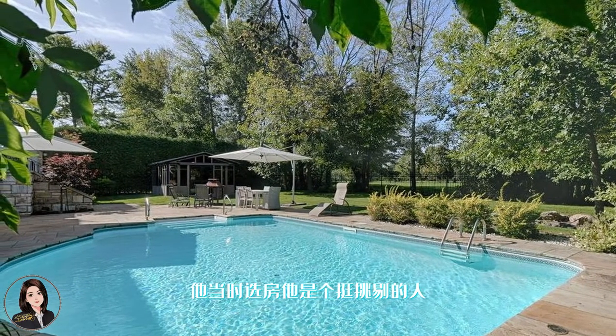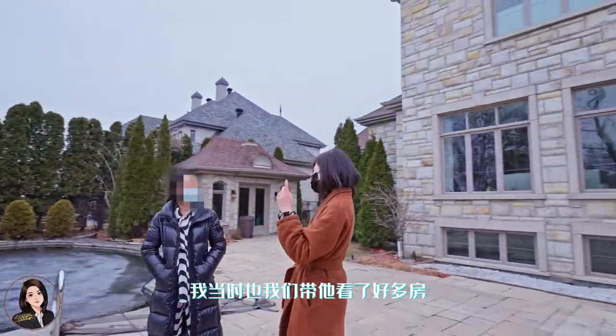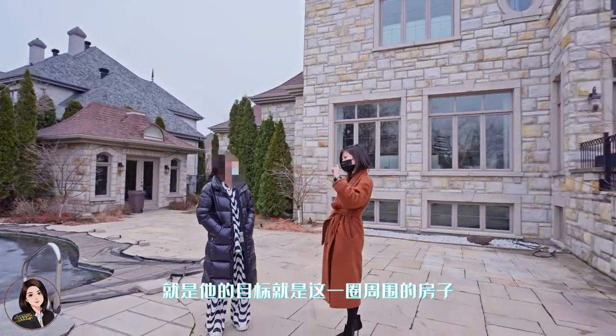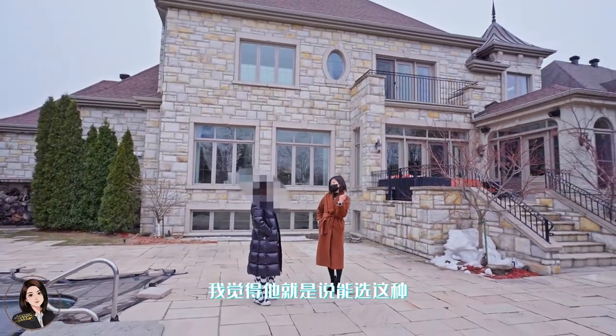这个客人当时选房，他是个挺挑剔的人。我带他看了好多房，他的目标就是这一圈周围的房子。他找我们买的，看了几栋以后还是喜欢这一栋，就是位置什么的，真的还是挺不错的，视野比较开阔。